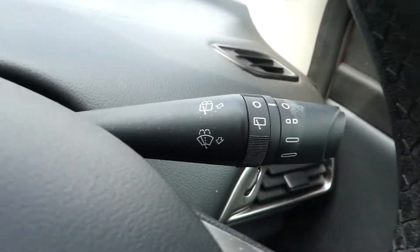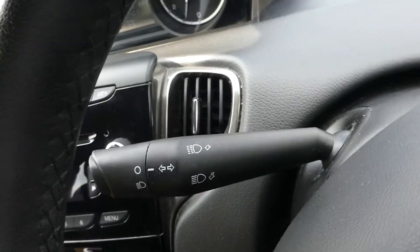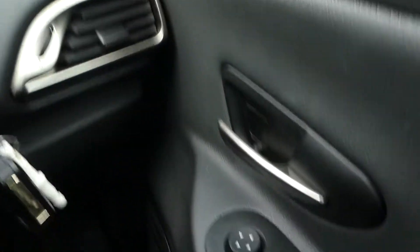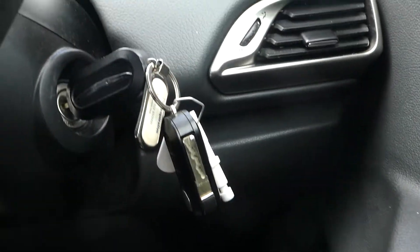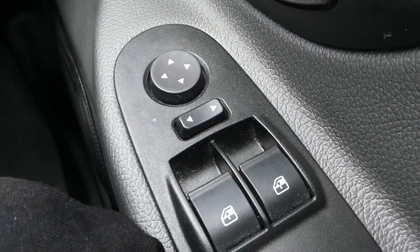now the stalks — we have wipers on the right and indicators and lights and high beam on the left. It is a traditional barrel turn to start the engine and we have electric window control and mirror control in there too.